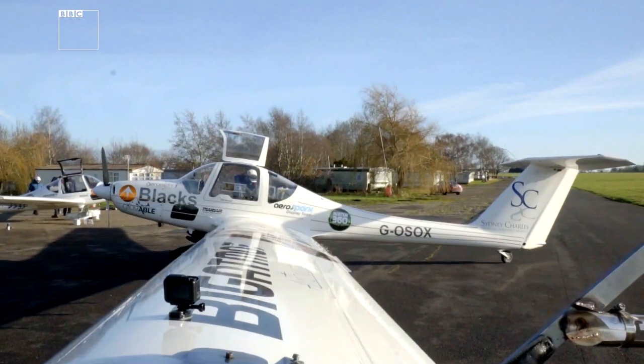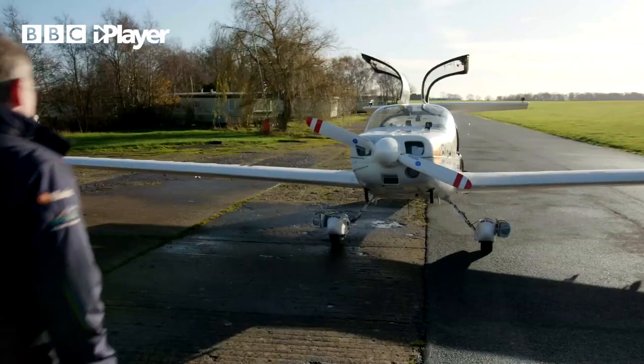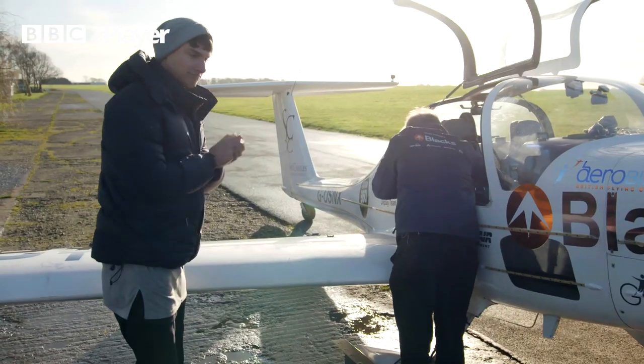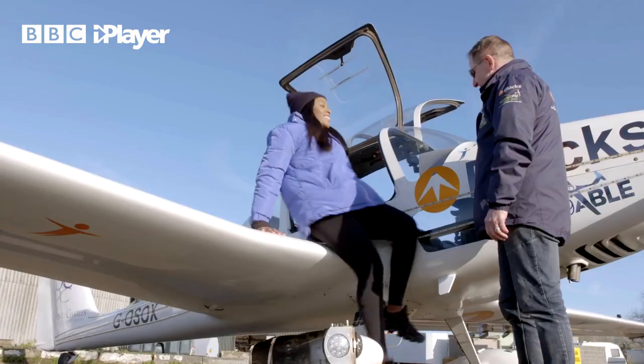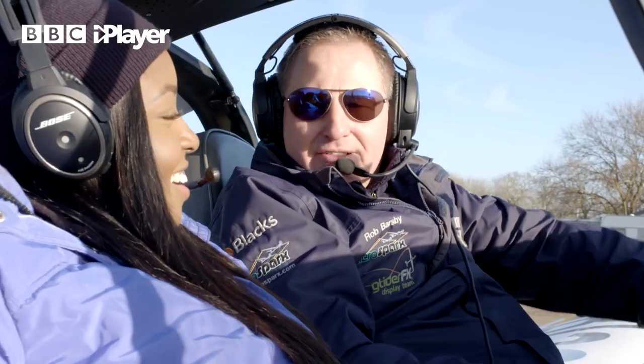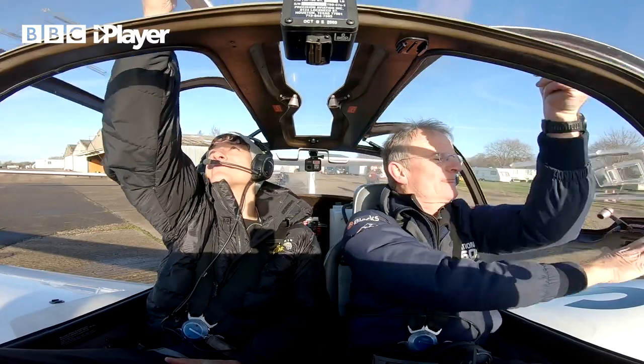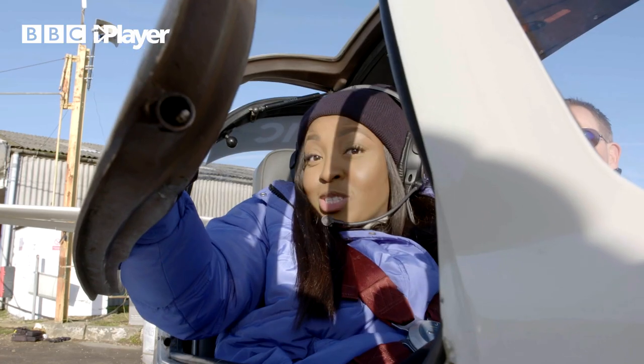The cockpit of the gliders is a really small space for two people, so Guy, Rob, Richie and I have all had COVID tests before filming to make sure that it's safe to do this. My new pilot, are you ready to go? Born ready, sir. Let's find out who can keep down their breakfast!